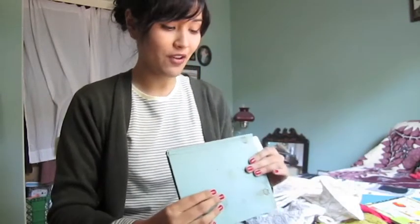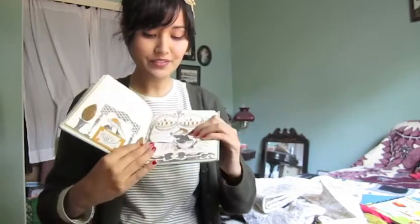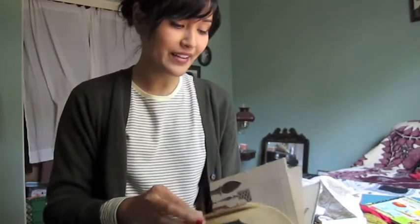Besides that one, I found this book, Baby Elephant Goes to China — I think it's from the 60s. But the illustrations are so cool. I think I'm going to frame some of the pages and hang them up. It says 'obsolete, no longer' — no longer at that school.